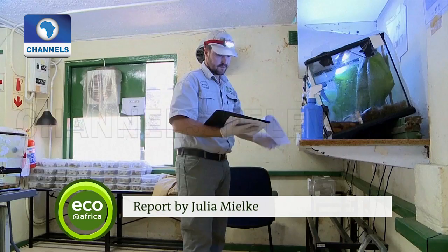It's believed that half the world's vertebrates have disappeared over the past 50 years. That's why the researchers in South Africa are doing all they can to prevent that from happening to this tiny frog and its habitat.